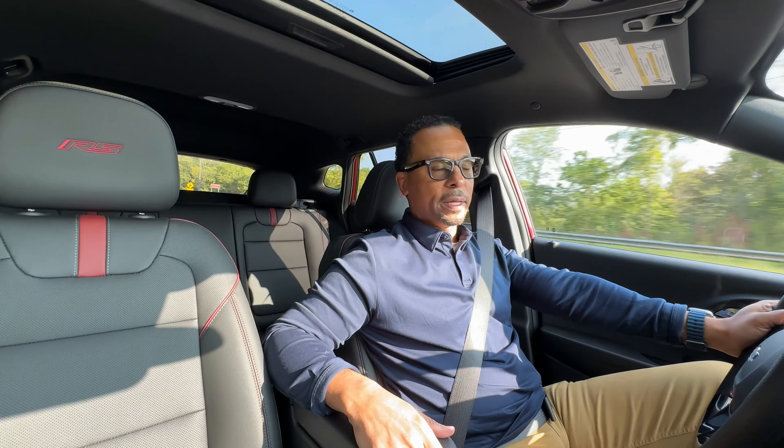Ride quality is good. Fuel efficiency is promising, but performance is where it lacks a little bit. I see this Trax competing with the likes of the Nissan Rogue, the Toyota Corolla Cross introduced new in 2024, and possibly the Honda HR-V. It competes in size and fuel efficiency.